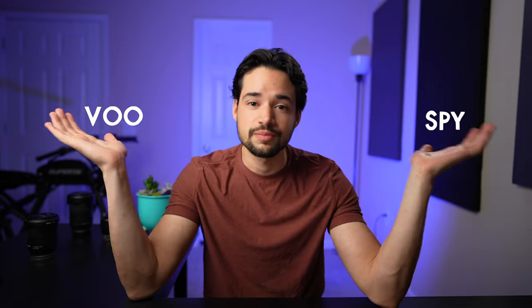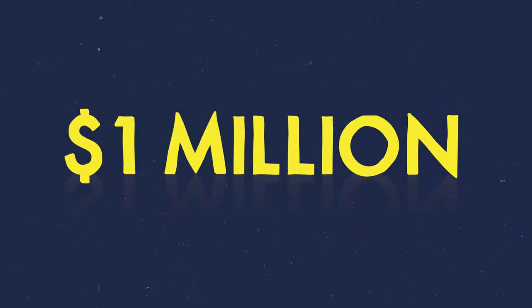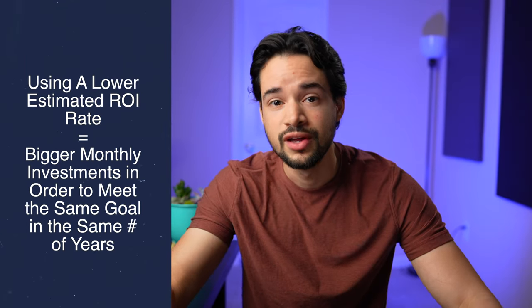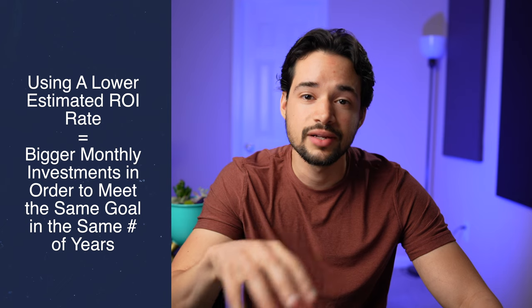No matter what your reason is, today we're going to look at how much you need to invest in an S&P 500 index fund such as VOO or SPY in order to accumulate 1 million dollars — first over 5 years, then 10 years, and finally 15 years. The S&P 500 returns an average of 10% per year unadjusted for inflation. Adjusted for inflation that's about 8%, and if you want to be really conservative you use about 6%. Keep in mind that a lower average return means you'll need to invest more every month to reach the same goal.